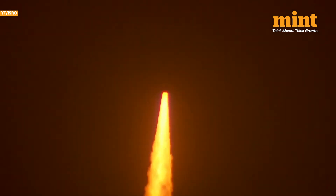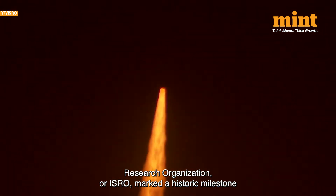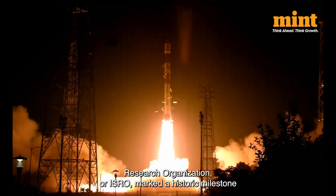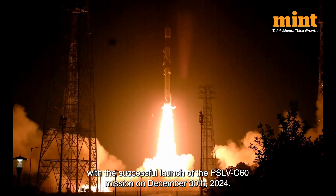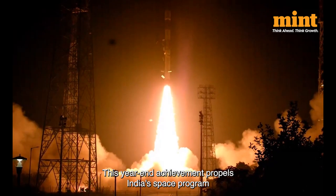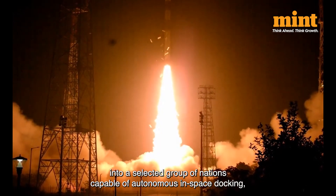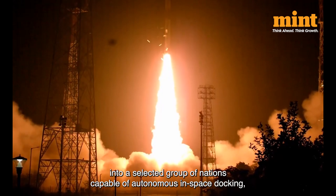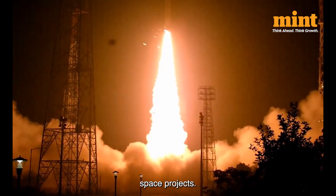SPADEX mission is on the go. The Indian Space Research Organisation, ISRO, marked a historic milestone with the successful launch of PSLV-C60 mission on December 30th, 2024. This year-end achievement propels India's space programme into a selected group of nations capable of autonomous in-space docking, a technology essential for ambitious future space projects.